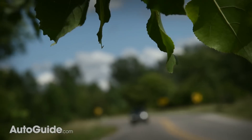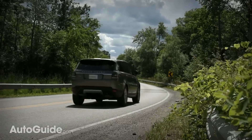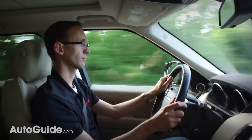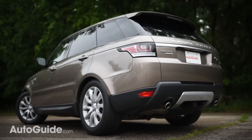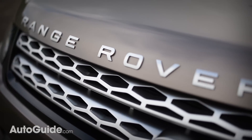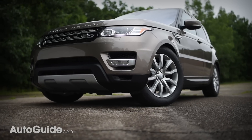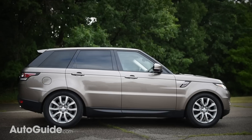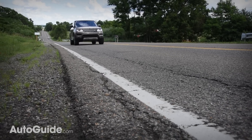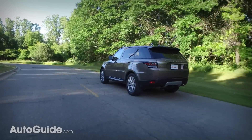Tone-deaf stereotypes aside, the Range Rover Sport is about as British as it gets, short of being carted around London in a black cab during a rainstorm whilst listening to Penny Lane. This ready-for-anything luxury SUV is designed to tackle the toughest of terrain, yet still look good valet in front of the Opera House or cruising down Rodeo Drive.